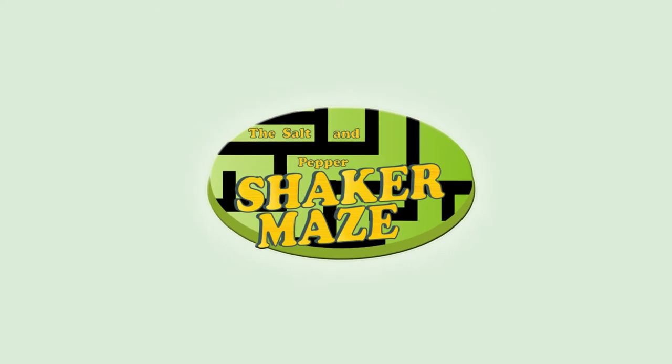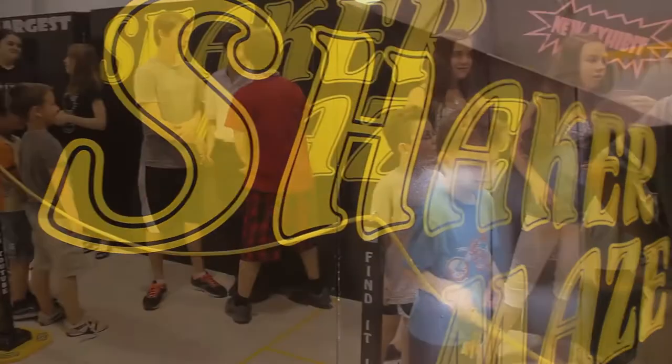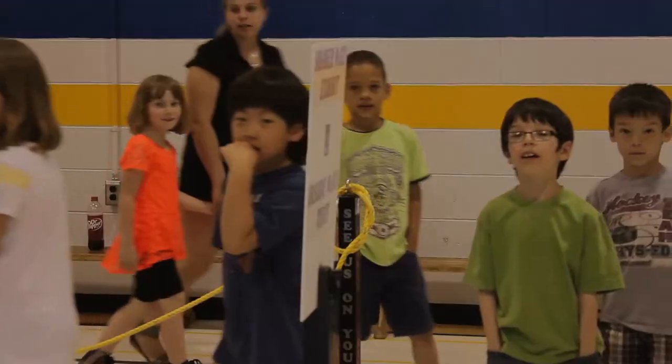Are you looking for something new, exciting, and unique for your next event? The Salt and Pepper Shaker Maze is what you're looking for — now on tour and looking for more events to spice up across North America.